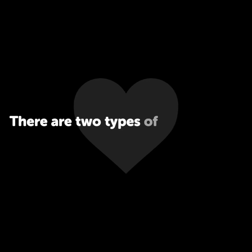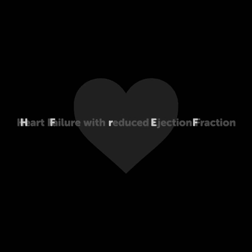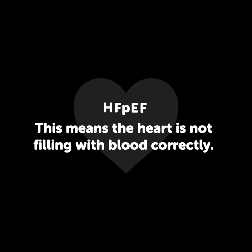There are two types of heart failure. Heart failure with reduced ejection fraction, commonly known as HFREF — this means the heart is not pumping enough blood out. Heart failure with preserved ejection fraction, commonly known as HFPEF — this means the heart is not filling with blood correctly.